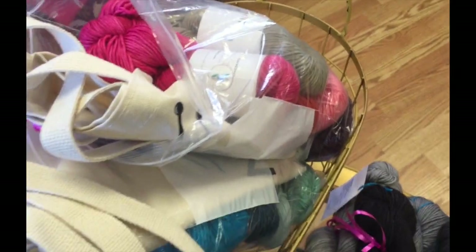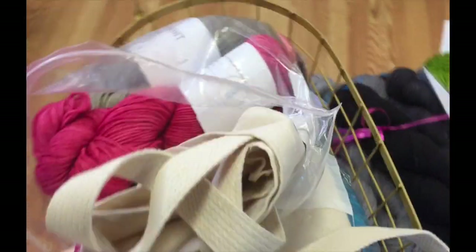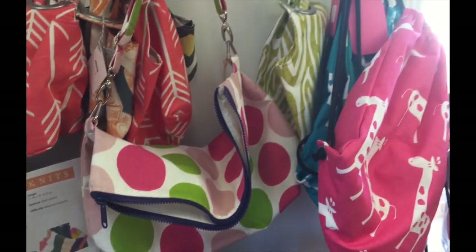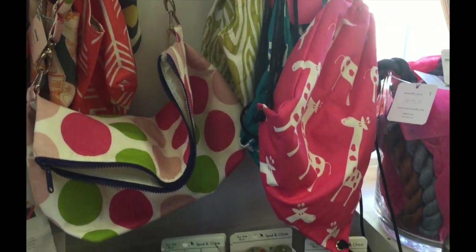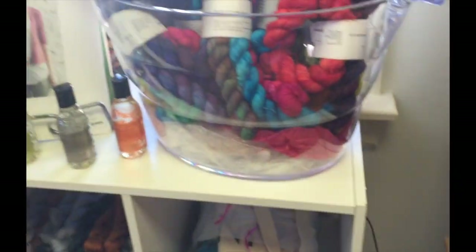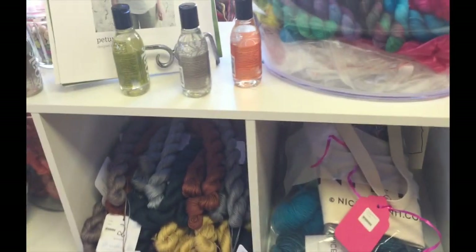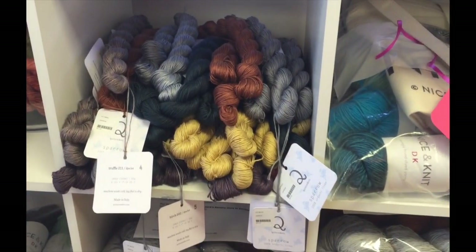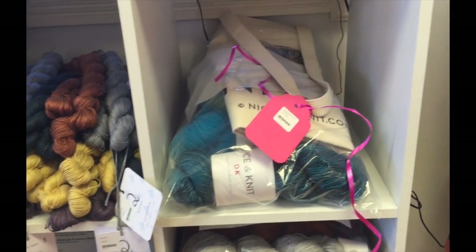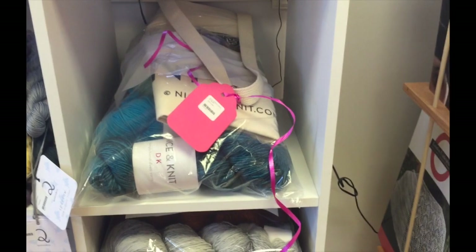Karen, is this the kit in its bags too? Look at GG — look what I got! That's the Lorelei. Okay, see, this is why you need to come see Karen. She has Quince and Company — I love Quince and Company — and it looks like she has some sort of Quince and Company kit here.